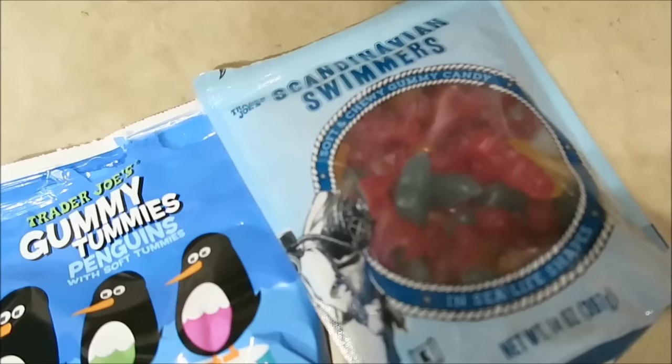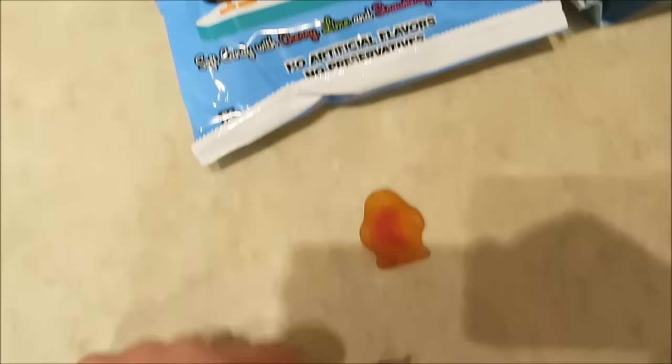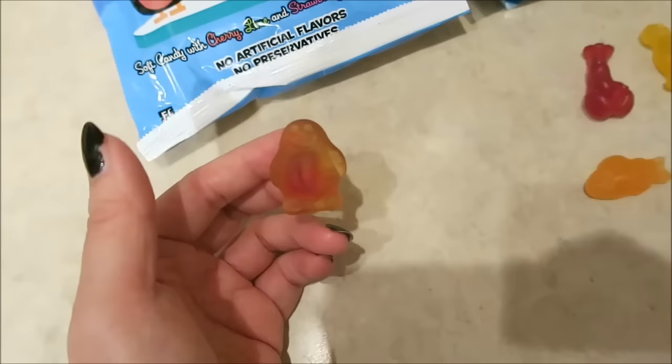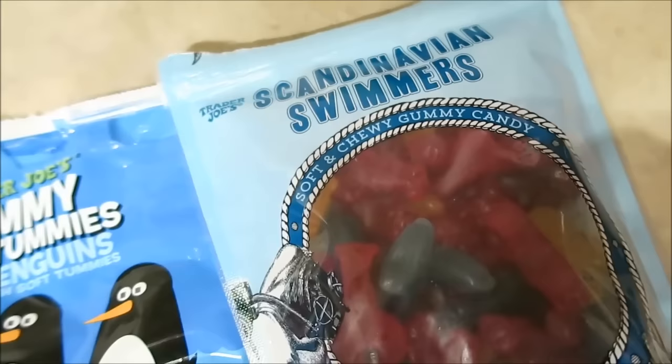We have four or five bags of candy. I very rarely deviate from the gummies I get from Five Below, but I decided to try these. The mango ones I had gotten are so good. These are the Gummy Tummies — cherry lime and strawberry natural flavors. They're really fresh, and their tummies have a liquid in them. I couldn't even control myself when I had one — the juice just kind of comes out, it's amazing.